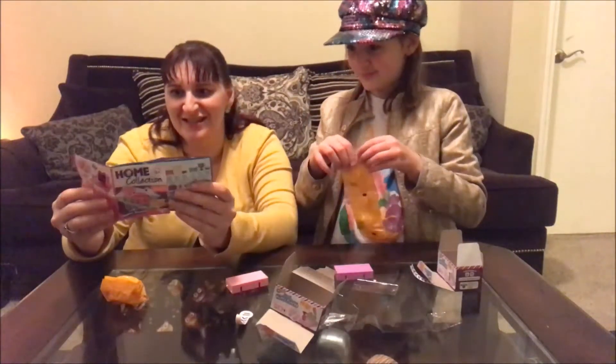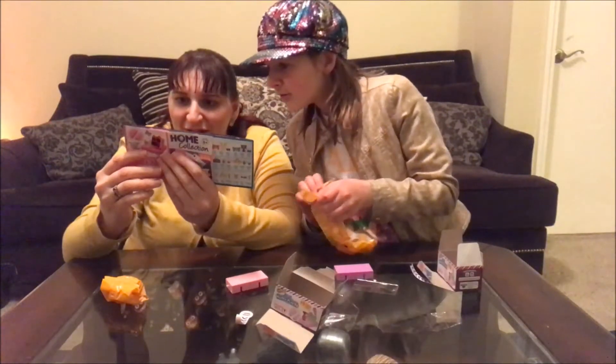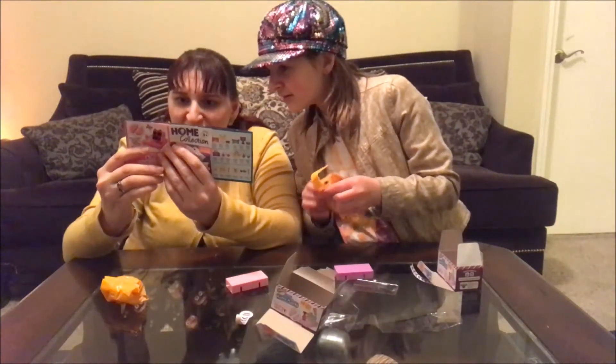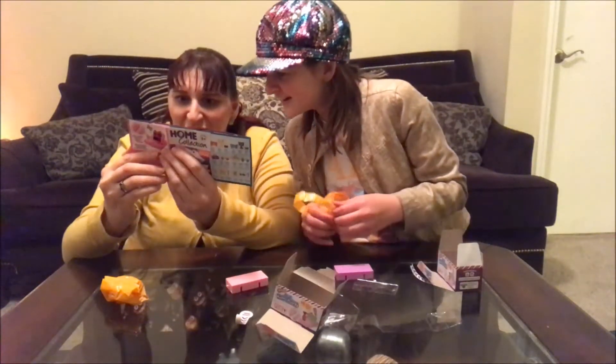Oh my goodness gracious. There's heirloom ones. Oh my goodness. Crystal chest piece. Crystal bowling trophy. Crystal bowling trophy — yeah, for the mousy hangout.